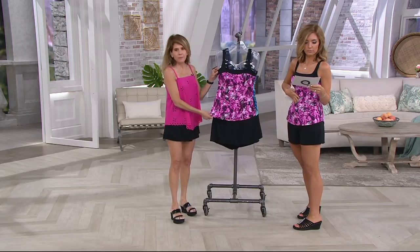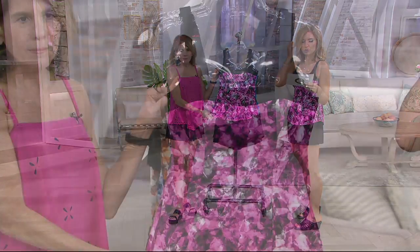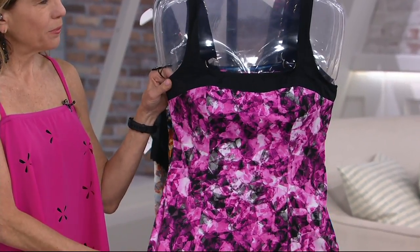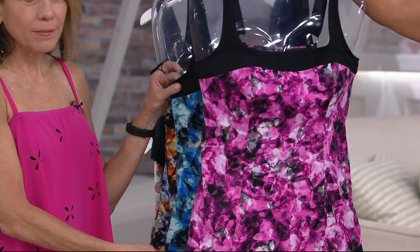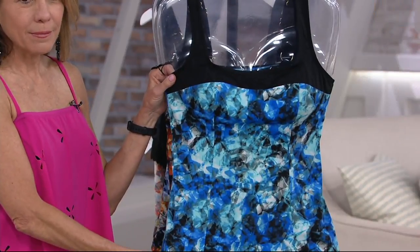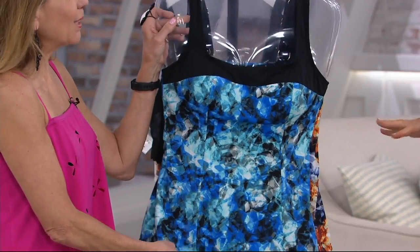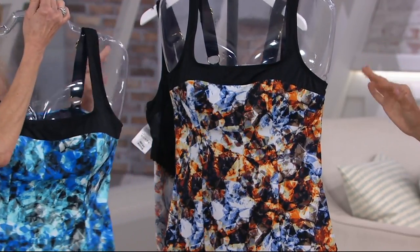There are three colors. I'm wearing it in the pink. Sizes 8 through 26. We'll talk a deeper dive in sizing in just a second. Here's the blue — I love this print, isn't that pretty? It's called Kaleidoscope. Kaleidoscope-y, tie-dye-ish.